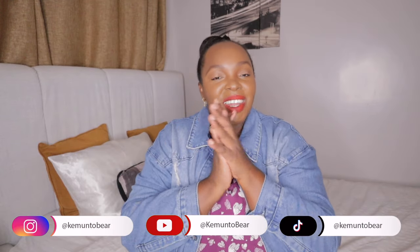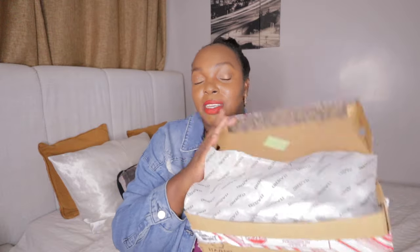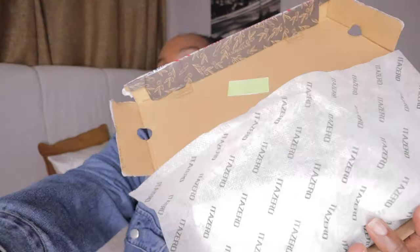Hi guys, my name is Kemto Bear. Today we're gonna be doing a morning routine together that I'm so excited about. But before we start, today's video is in collaboration and sponsored by Nudita White Shoes, so they sent me over this and I'm gonna be doing an unboxing and wearing them with you today.